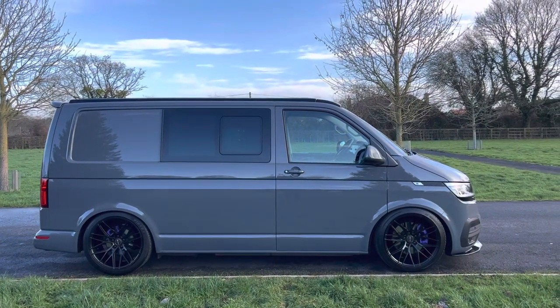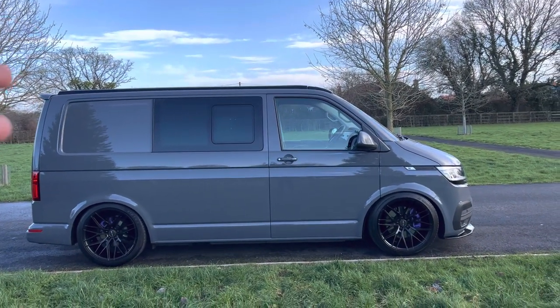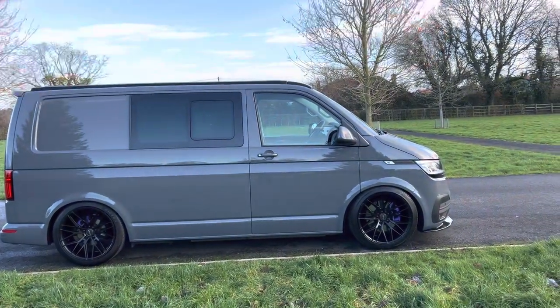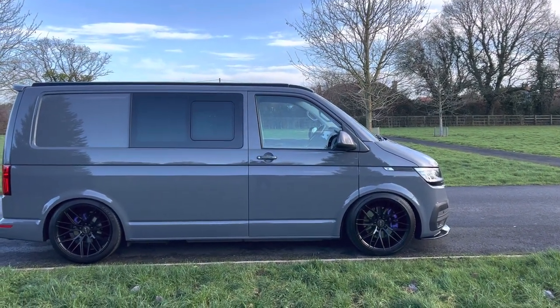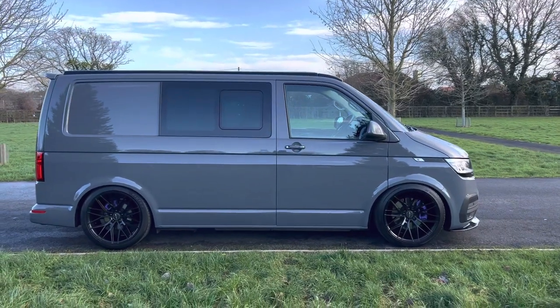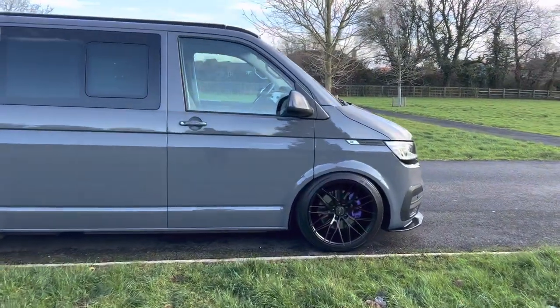It's got a van max pop top. If you look through the photos you'll see that the front lifts up and you've got a berth inside, so you've got a berth within the pop top and a berth inside as well, making it actually a four berth vehicle.